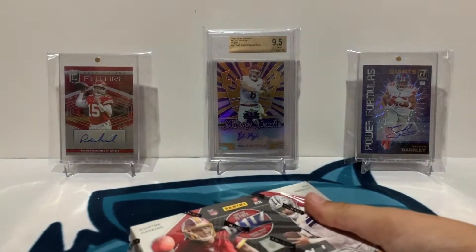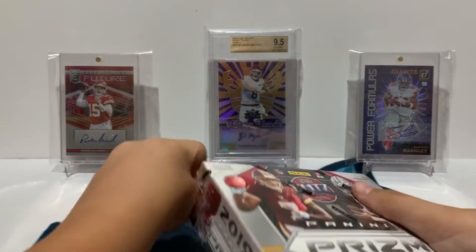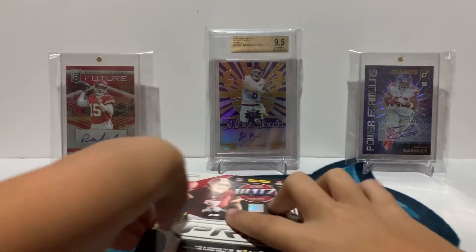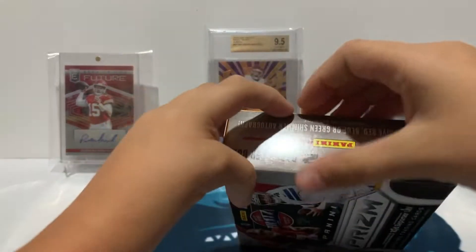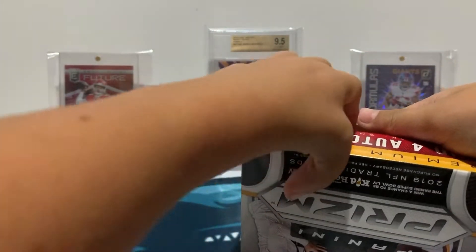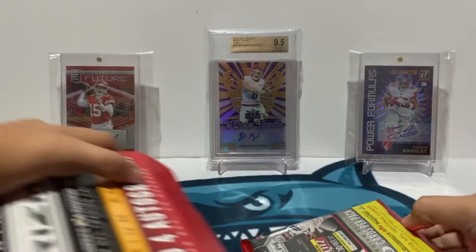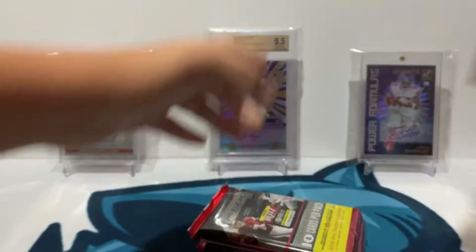Let's get right into it. I really like Prism always, so I hope they did a good job this year. We're gonna get two packs with ten cards each — there are our two packs, so let's get right into it.